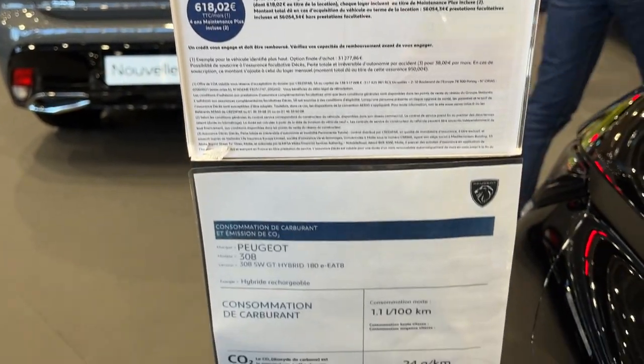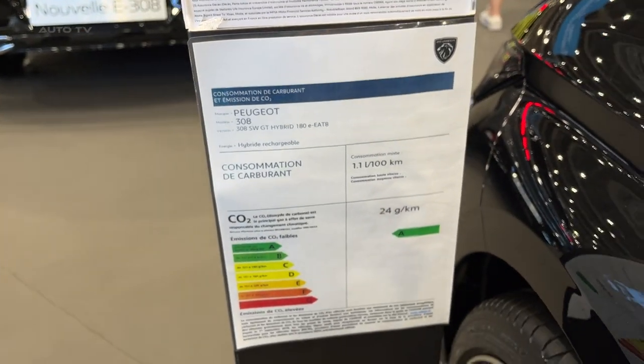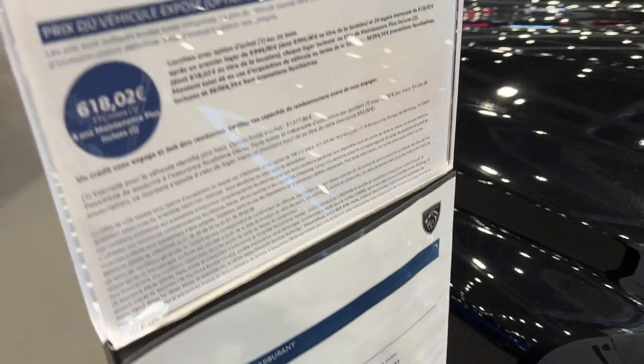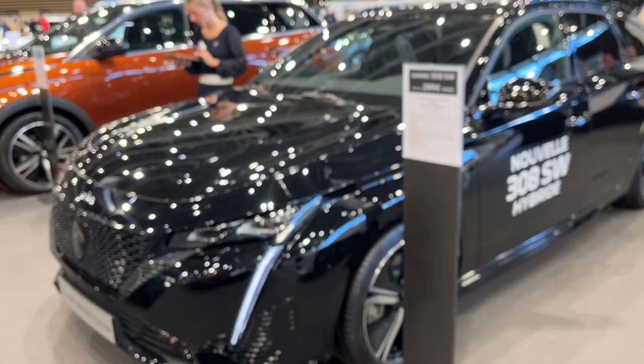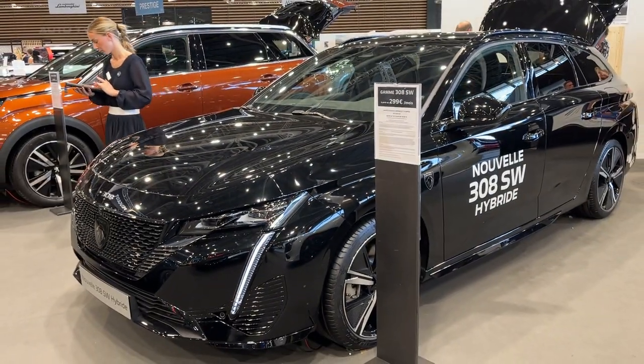For those wanting space and flair from their family hauler, the 2024 Peugeot 308 station wagon hybrid ticks a lot of boxes. It carries on Peugeot's ascent among mass-market brands while retaining the fundamental practicality wagon buyers demand.